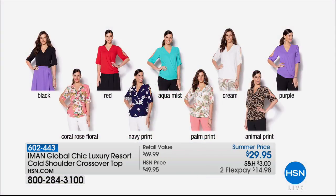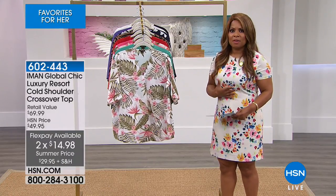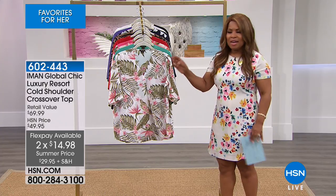The navy print is sold out. We have aqua mist, palm print — which is the design you're seeing up front — animal print, and purple. This is $29.95 at a summer price, on two credit card payments of $14.95. It's the perfect blouse to wear with jeans, a cute capri, or a long maxi skirt. Although it's summer and could be 100 degrees outside, many of us as women just don't want to show our upper arms.